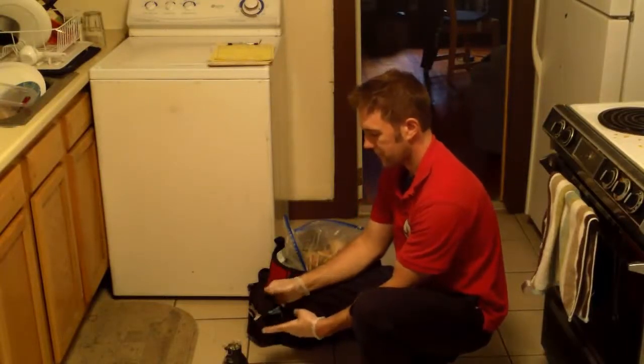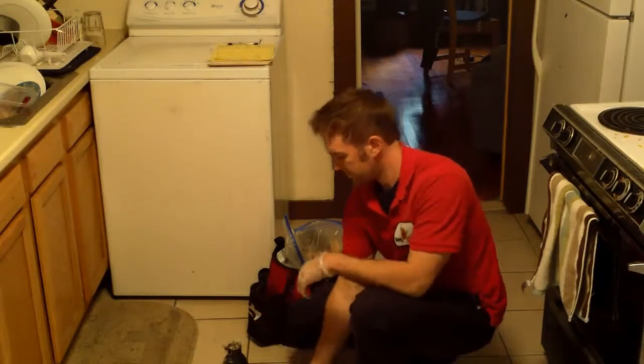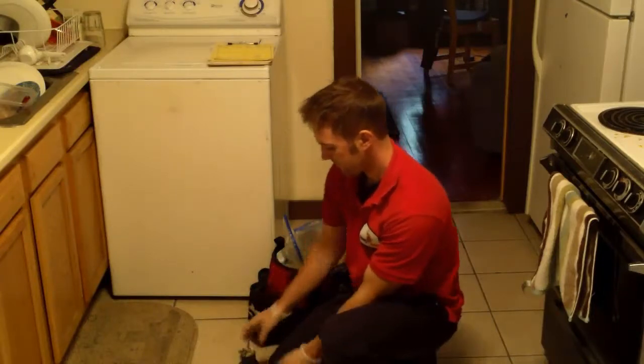Hi, it's Mike here from Bug Bully Pest Control, and today we're treating for mice. As you can see, I have a bait station in my hand. I put some first strike bait in it, and I'm going to use some snap traps, glue boards, and also some tracking powder.